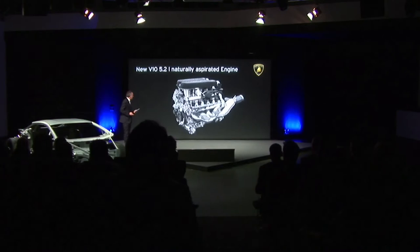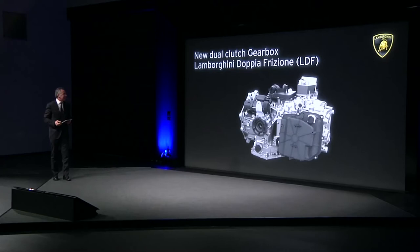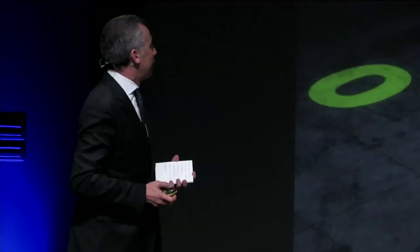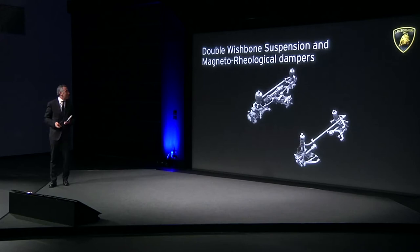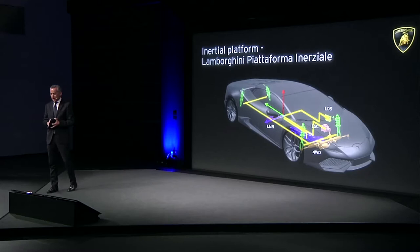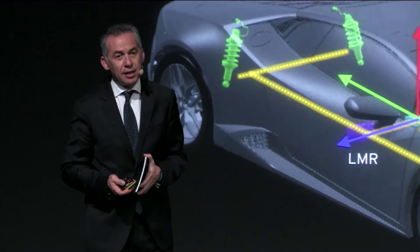First we will see what for us is the human interface of the Huracan, then move to the V10 5.2-liter naturally aspirated engine, then the new dual-clutch gearbox Lamborghini Doppia Frizione LDF — something really innovative and special. After that, the four-wheel drive system, electromechanical power steering, the LDS Lamborghini Dynamic Steering, double wishbone suspension, magnetorheological dampers, and the Lamborghini Piattaforma Inertiale — derived from the aeronautic industry and applied for the first time in a car.